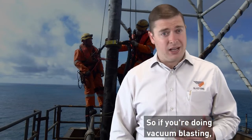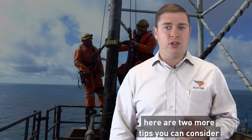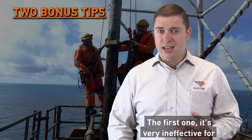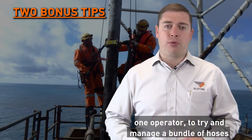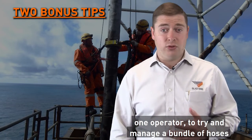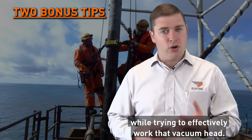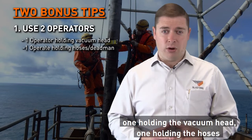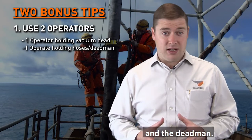If you're doing vacuum blasting, here are two more tips to consider. The first: it's very ineffective for one operator to try and manage a bundle of hoses while trying to effectively work their vacuum head. We'd recommend two operators — one holding the vacuum head, one holding the hoses and the dead man.